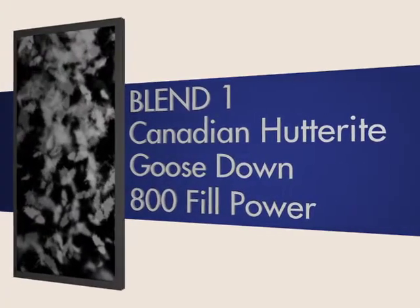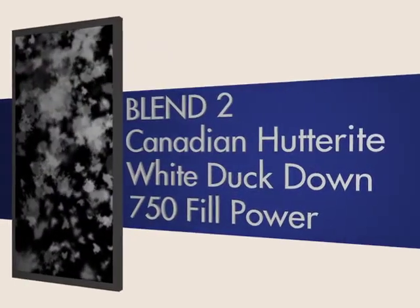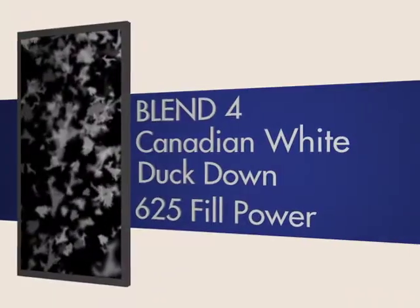One of the things that differentiates us at Canada Goose is that we have our own proprietary blends of down. We use four different blends of down that we put into the products based on what fabrications we're using, so we put the right down in the right products to get the maximum amount of warmth out of the down that we're using. And that's how we build the warmest jackets on earth.